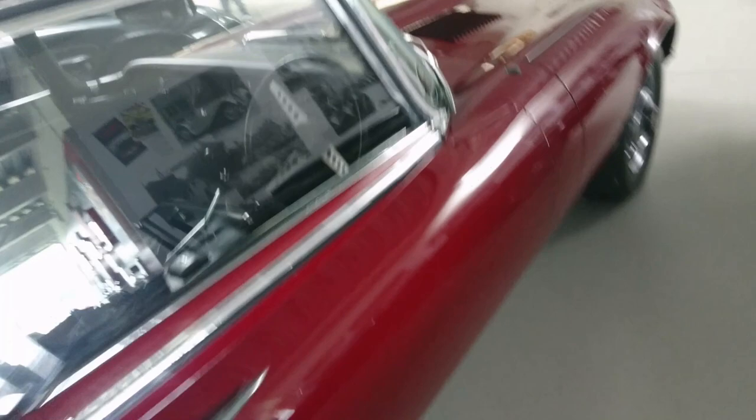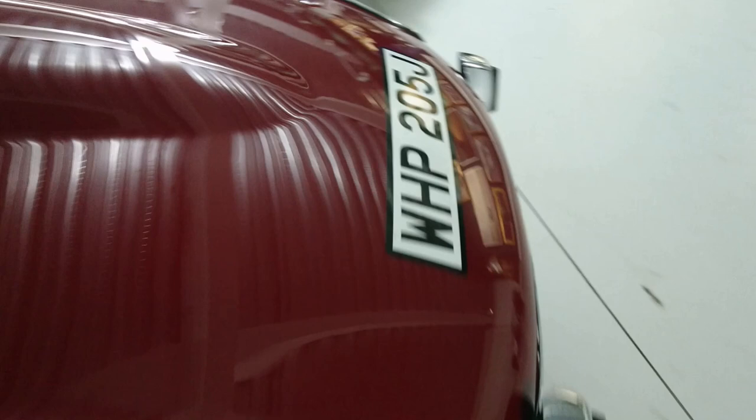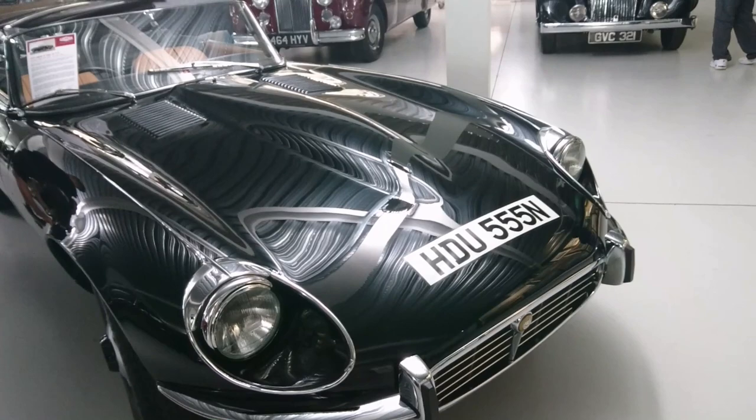Much later E-Type here - V12 Series 3. It's on a J plate so probably about 1970. Yes, 1970. Series 3, V12, 3-plus-2, Jaguar press car. HP plate so from this area. And here's the final E-Type of the lot - a 1974 E-Type Series 3, V12.